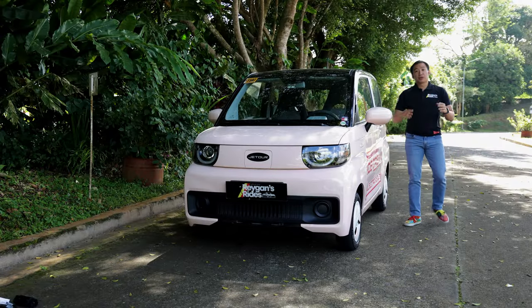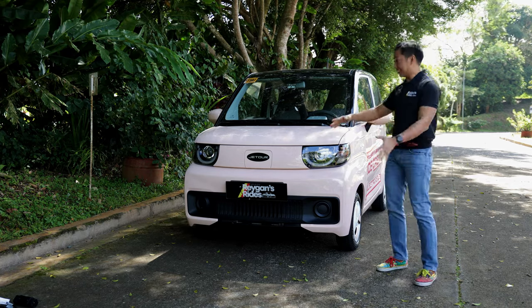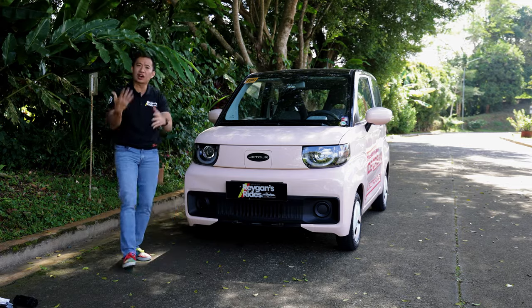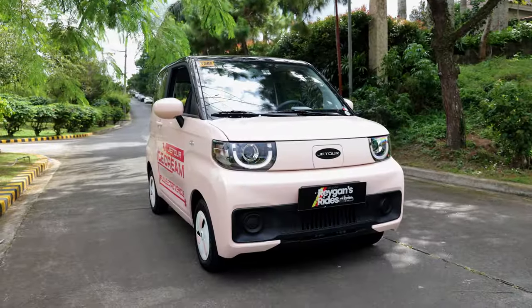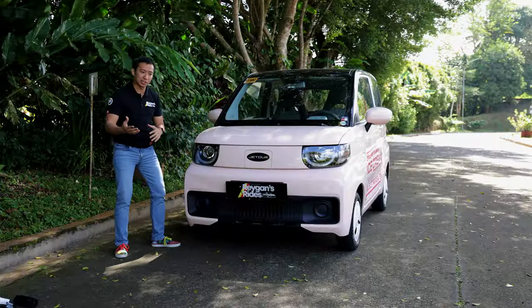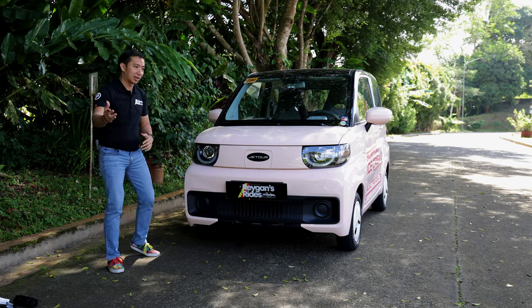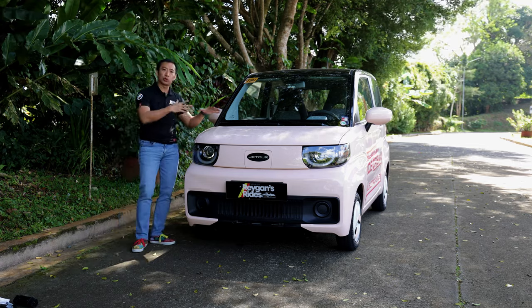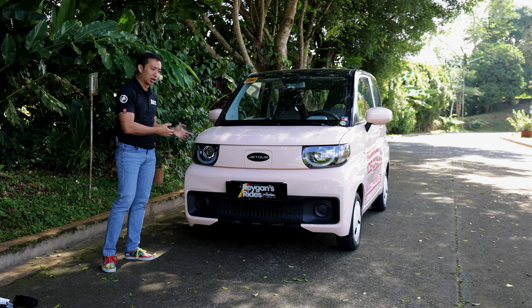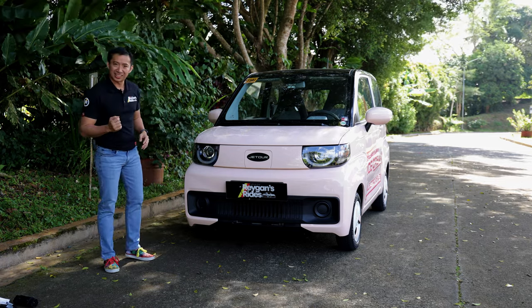All of these niggles will go away when you consider that the Jetour Ice Cream has a huge main draw: its overall curb appeal. Most people do a double take every time they see this car on the road. I cannot count how many times I've gotten smiles from pedestrians, other car drivers, and motorcycle riders every time I drove the Jetour Ice Cream. The media unit is in pink and its name is Jetour Ice Cream Strawberry Sundae — yes, that is the actual name of this vehicle — which adds a lot to its eye candy appeal. It will take a real man to drive this pink Jetour Ice Cream, because real men wear pink and wear it with confidence.